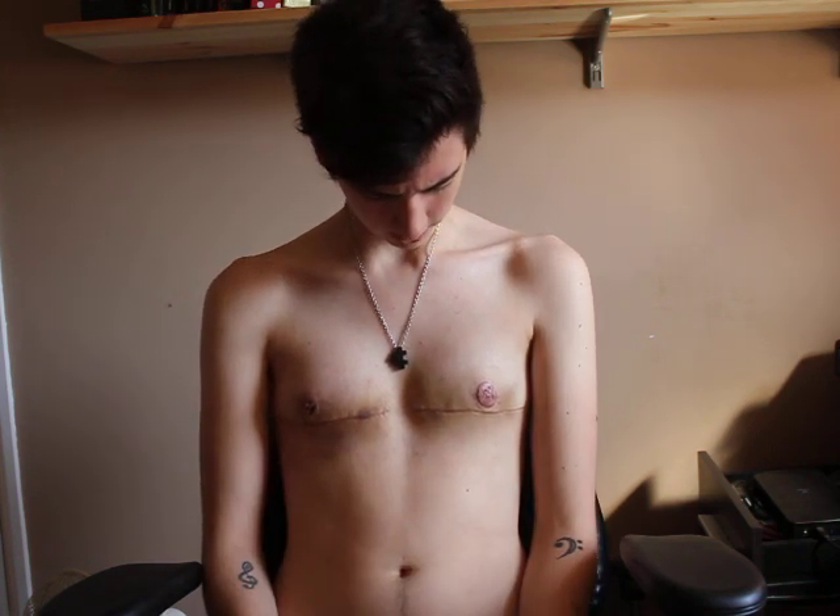I'm really pleased with the incisions as well. They're really neat and they're not raised. I'm treating them with bio-oil just now — I started that yesterday or the day before.